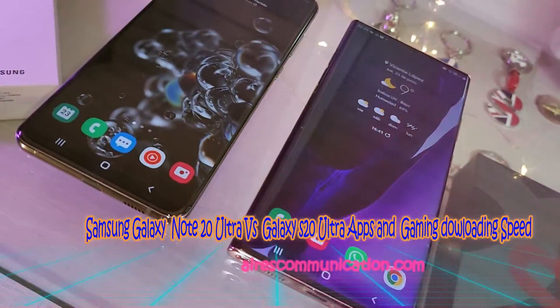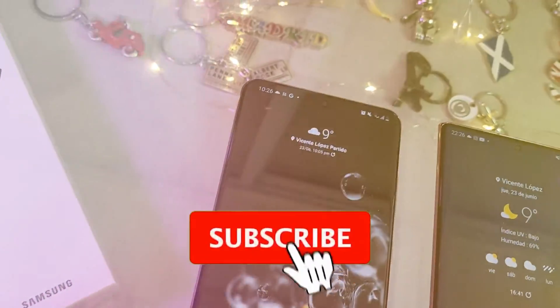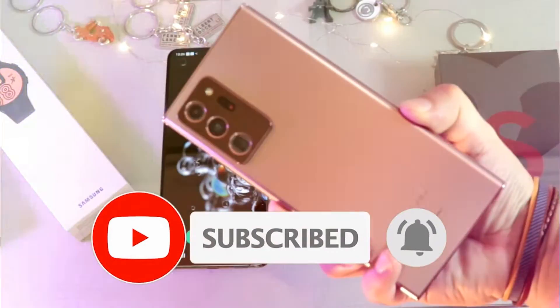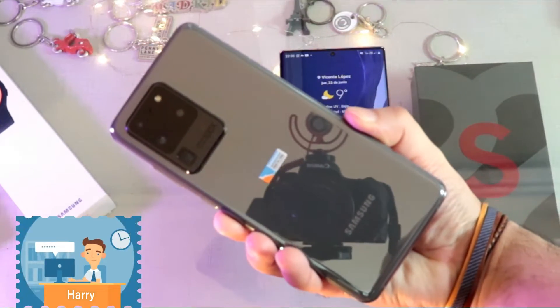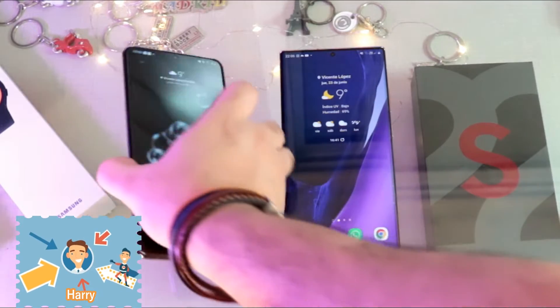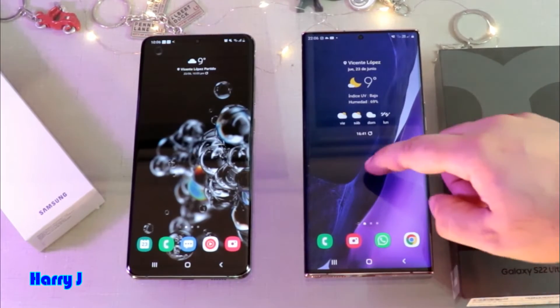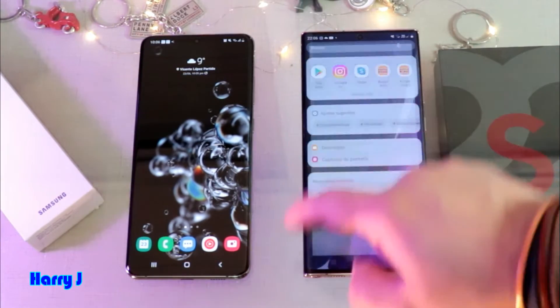Welcome back — here again with another video. We have the Samsung Galaxy Note 20 Ultra and the Samsung Galaxy S20 Ultra, and we're going to compare which phone downloads games and apps faster. Let's go to the app store.